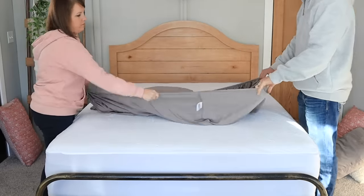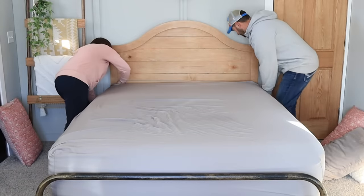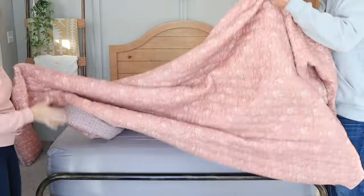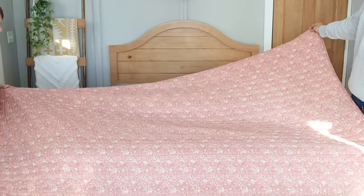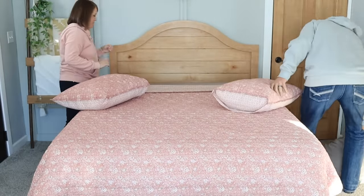Another one-minute decluttering thing you can do is make a pass through your linens. Put your clean sheets on the bed — your favorite set on, and have one set of extras. That's all you actually need. You can wash your sheets and put them back on the same day. I really like the accountability of that.